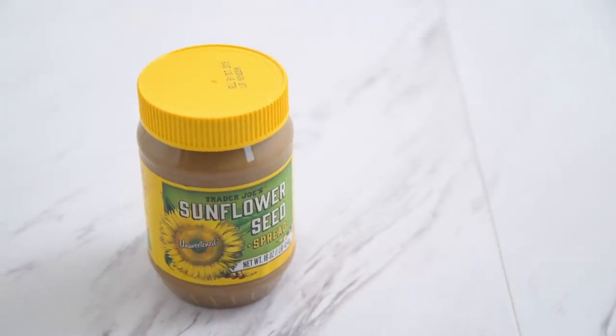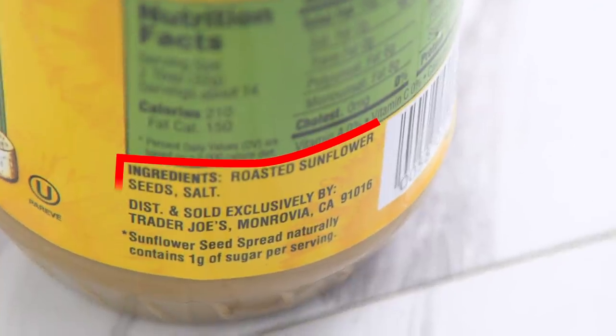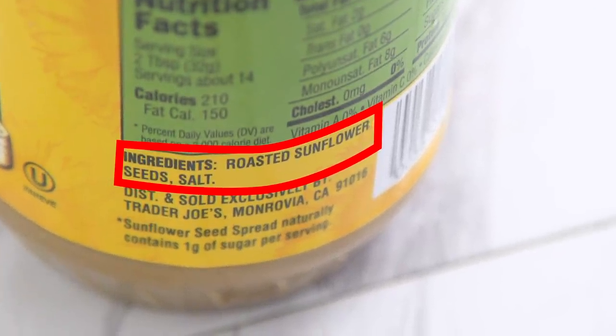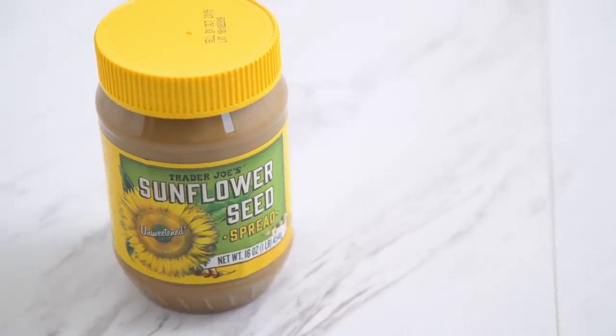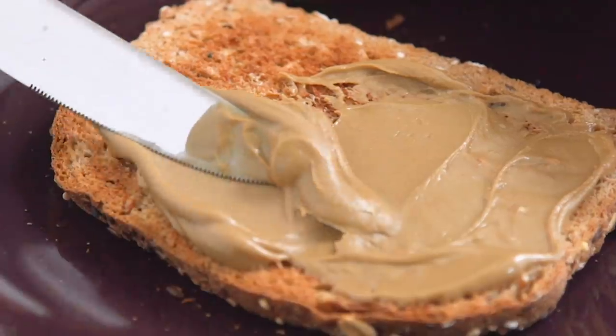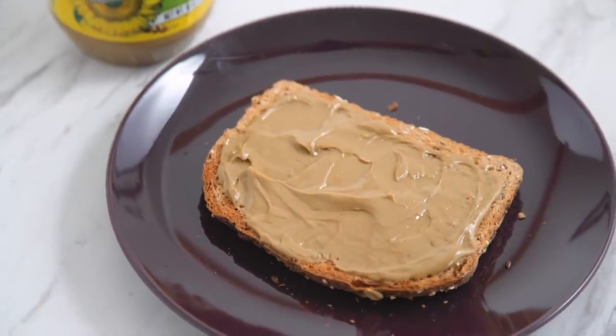Another vegan and Whole30 compliant product is the new unsweetened sunflower seed spread. The only ingredients are roasted sunflower seeds and salt — no additional oil, sugar, or preservatives. It tastes super savory with a hint of natural sweetness. If you need a nut-free option for nut butter recipes, this could be a good choice.